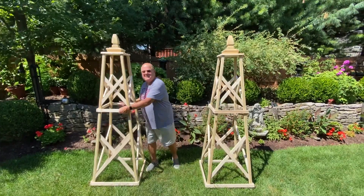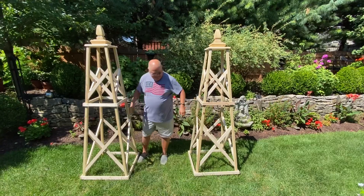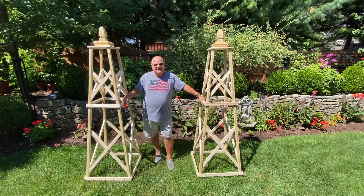Look at these things — they're so cute. But you can see how big they are. They even make me look small.